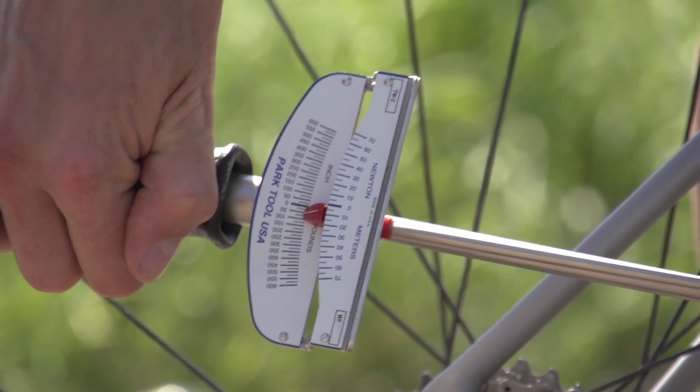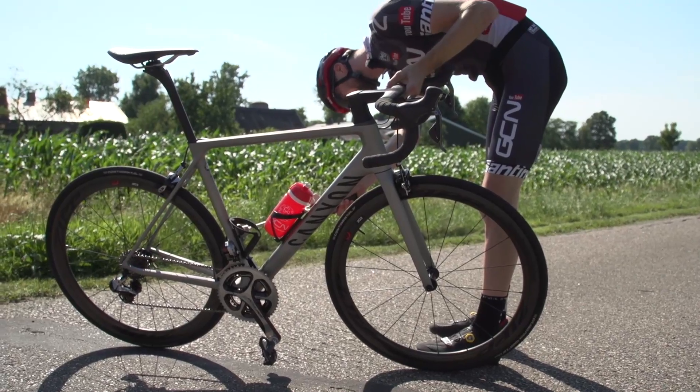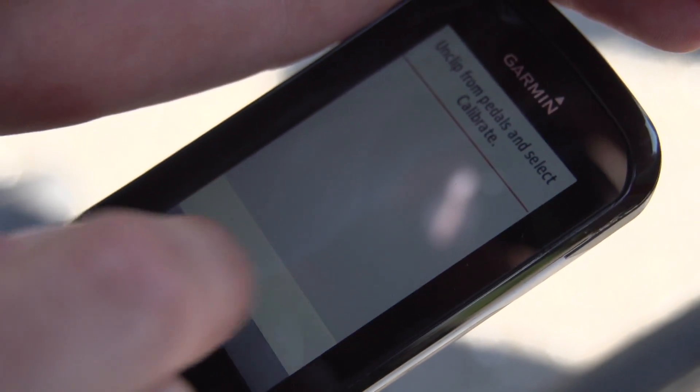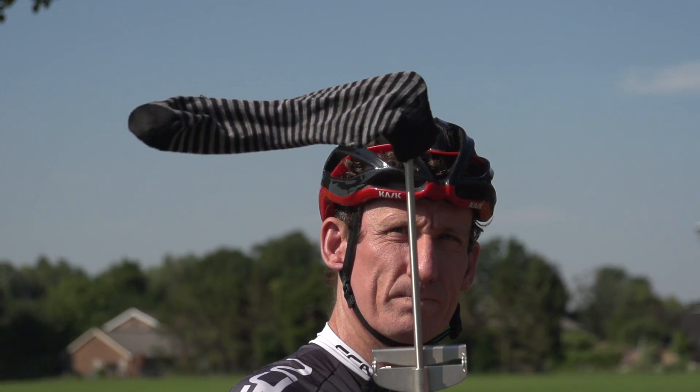As befits any very scientific GCN experiment, we're going to try and keep all variables the same. We've mounted our Garmin Vector power pedals using a torque wrench, calibrated them on our Garmin head units, and we've brought over some pretty sophisticated and quite expensive equipment for measuring both wind speed and direction.